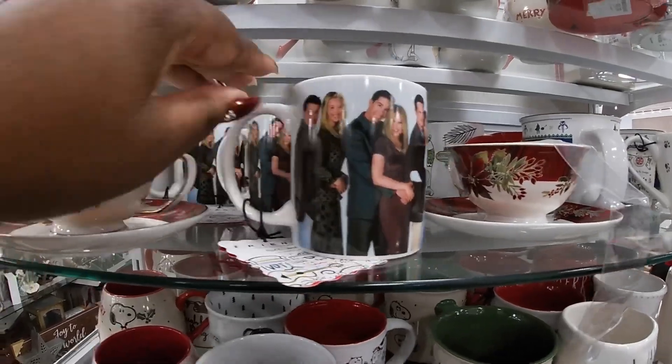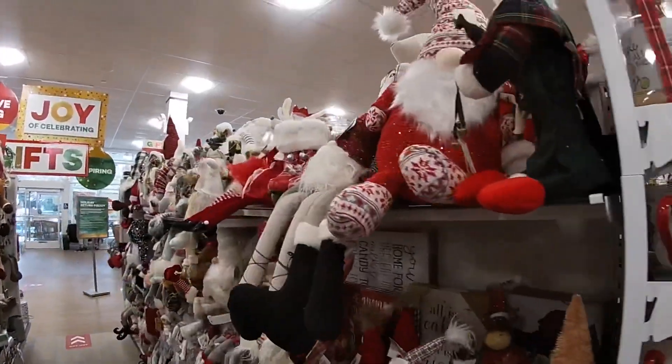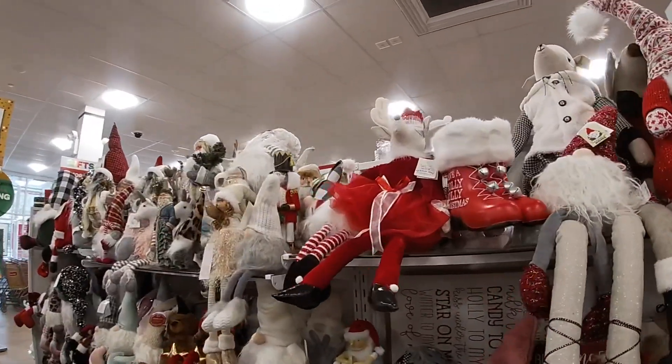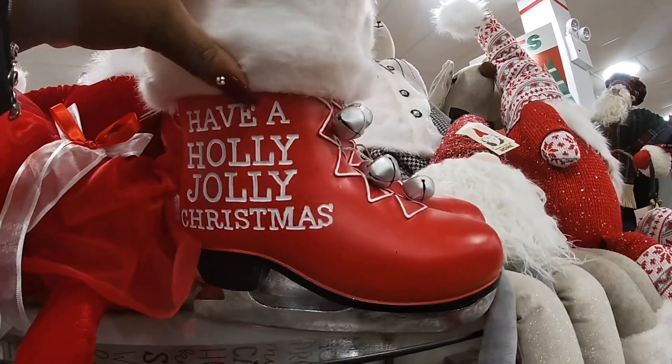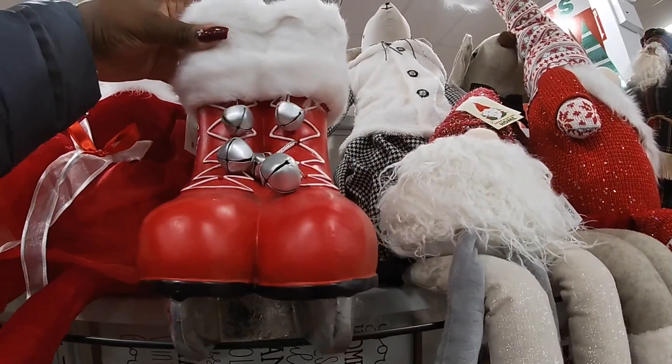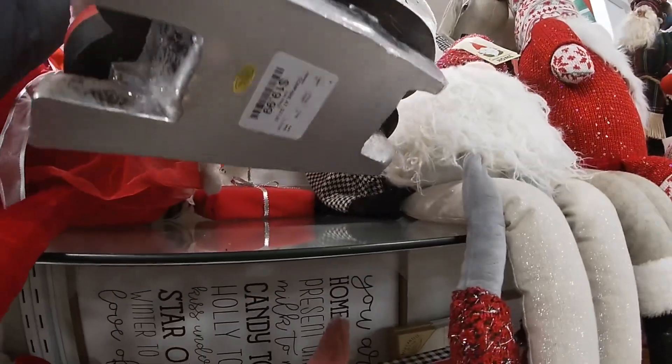An elf — he was part of a set, I guess he got taken out. Let's see if they have anything new in this section. 'Have a Holly Jolly Christmas.' Let's see — $20.